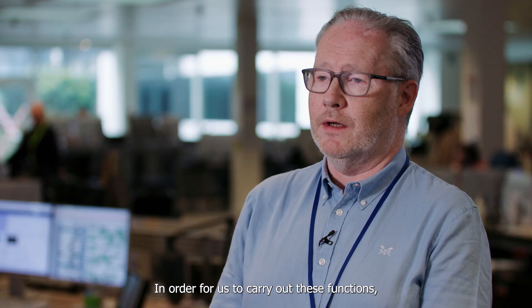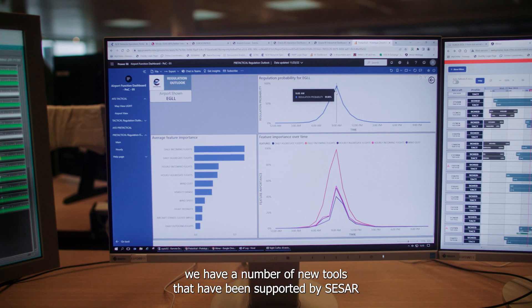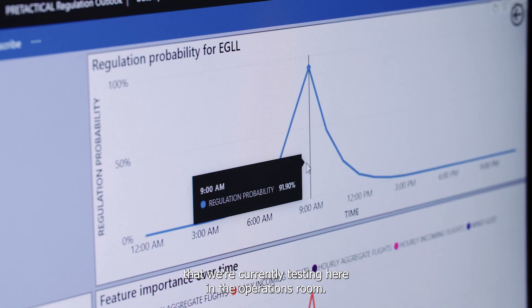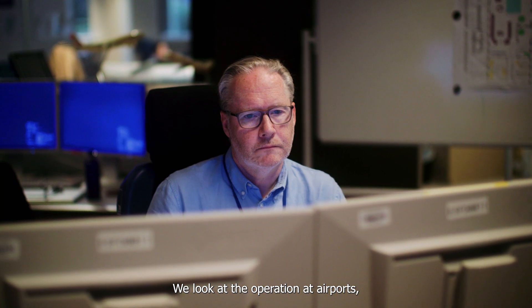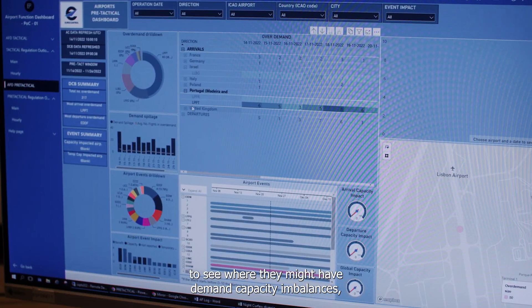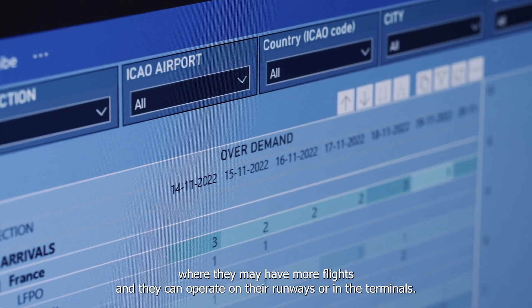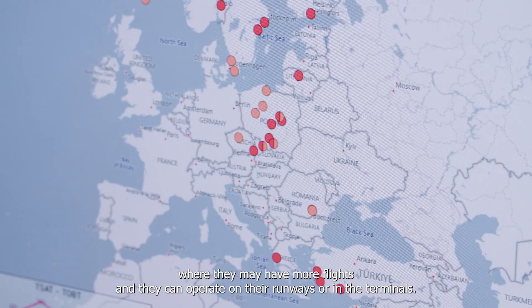In order to carry out these functions, we have a number of new tools that have been supported by CESAR that we're currently testing here in the operations room. We look at operations at airports many days in advance to see where they might have demand and capacity imbalances — where they may have more flights than they can operate on their runways or in the terminals.